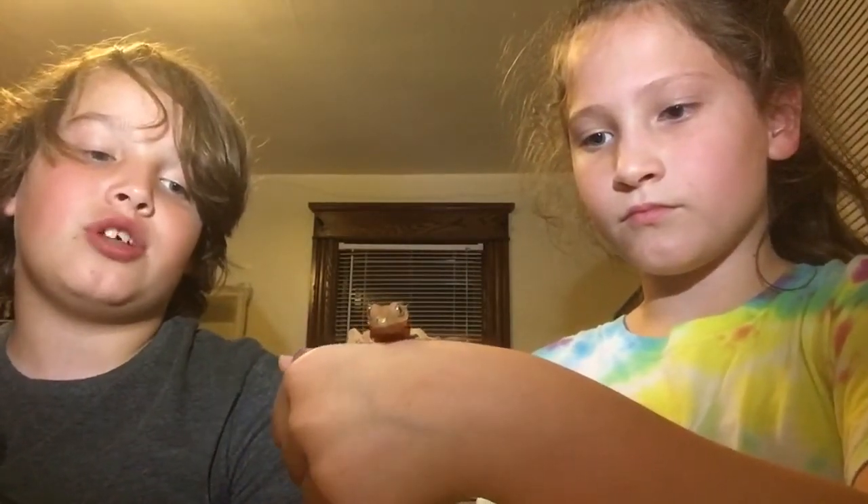When I first got him, he was not chill at all — he was jumping everywhere. He even jumped onto my wall one time. He was just crazy.